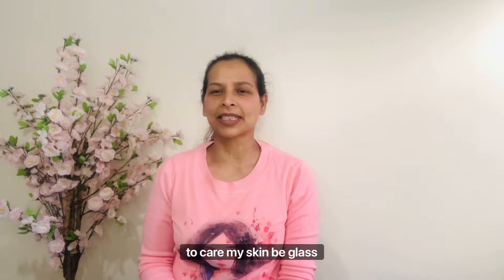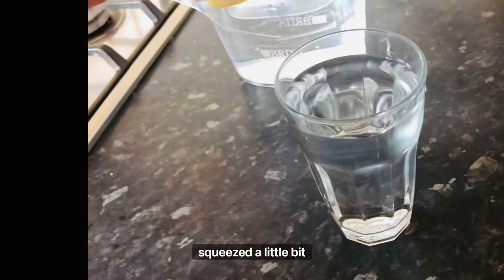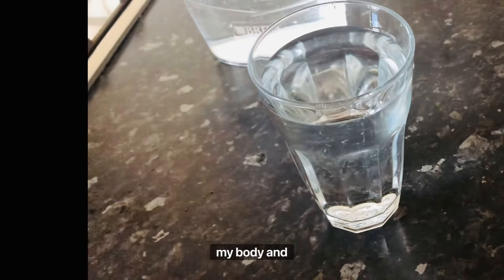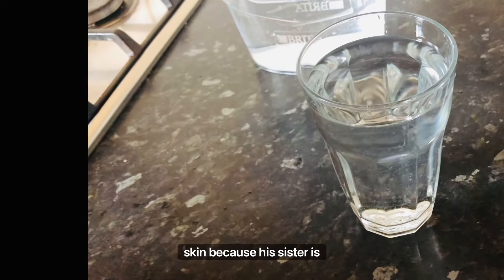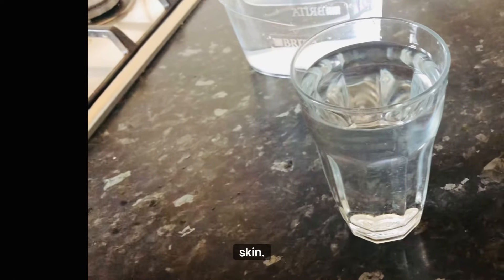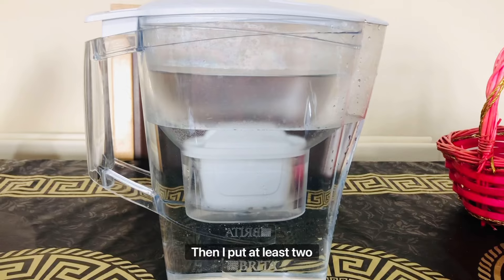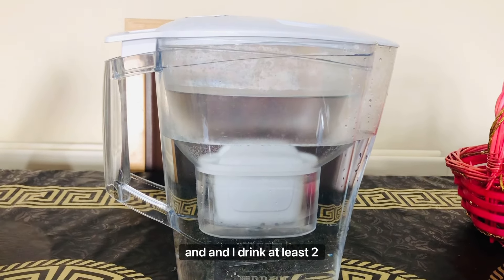I start with a big glass of water, then I squeeze a little bit of lemon for detoxing my body. Lemon is very very good for your skin because its citric acid helps to improve your skin. I put at least two liters of water in the filter.